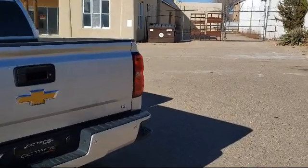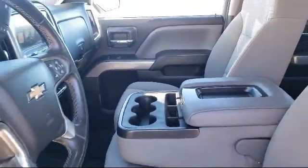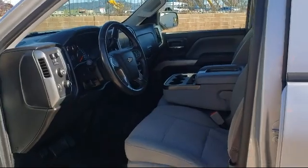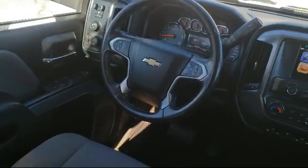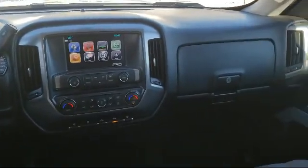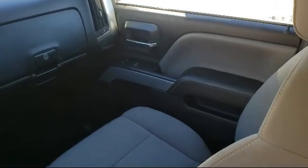Locally owned and operated, Octane Buick GMC strives to satisfy our customers' needs when it comes to purchasing or servicing a vehicle. Our friendly and knowledgeable staff treats all of our guests with respect, and we pride ourselves on our fast and transparent purchasing experience. Octane Buick GMC — we're making deals the Octane way. We're located at 2721 Sirius Road in Santa Fe.